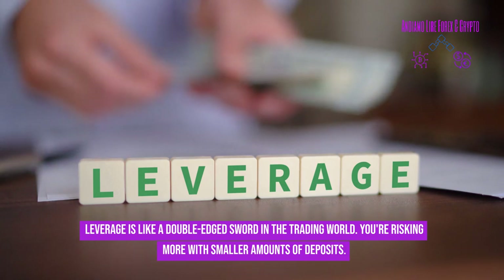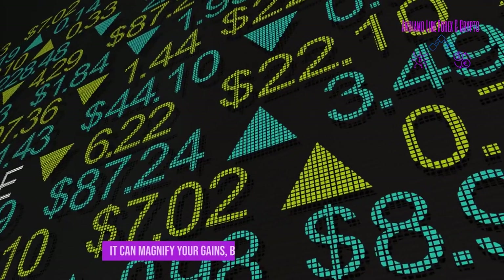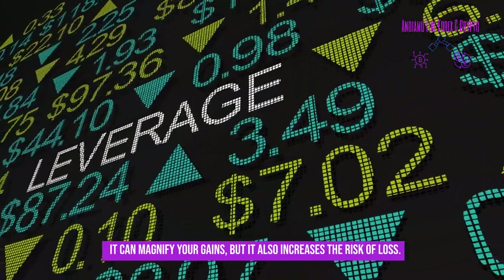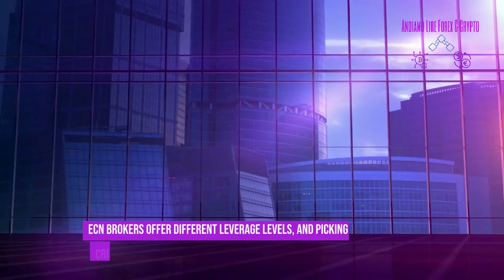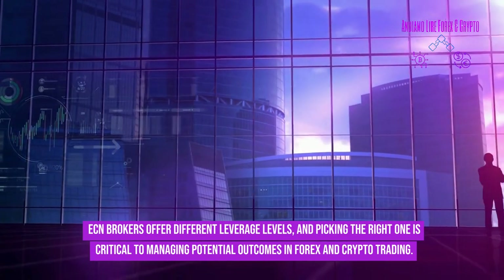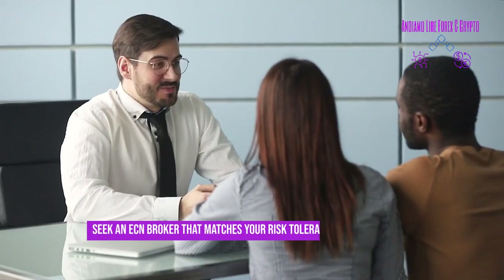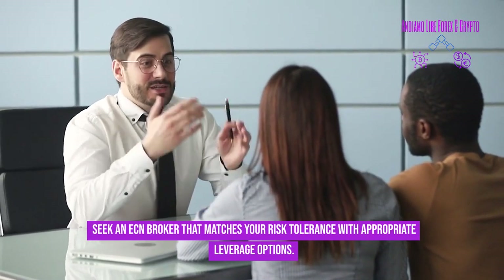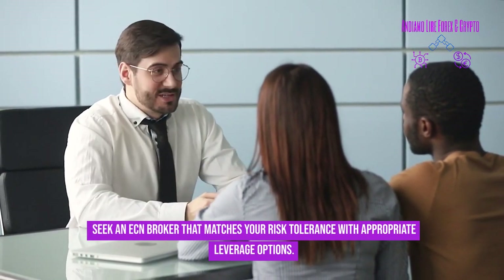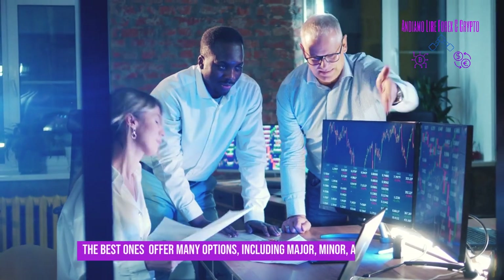Leverage is like a double-edged sword in the trading world — it can magnify your gains but also increases the risk of loss. ECN brokers offer different leverage levels, and picking the right one is critical to managing potential outcomes in forex and crypto trading. Seek an ECN broker that matches your risk tolerance with appropriate leverage options.